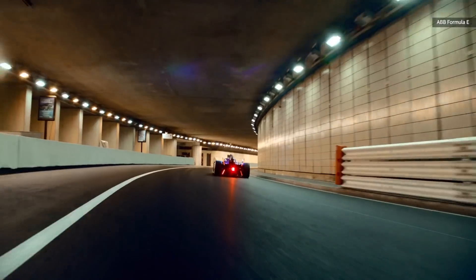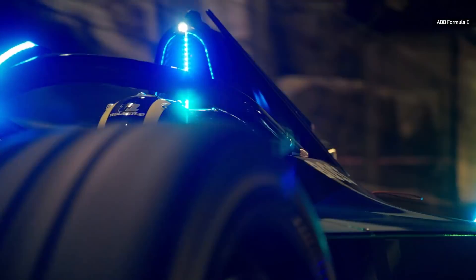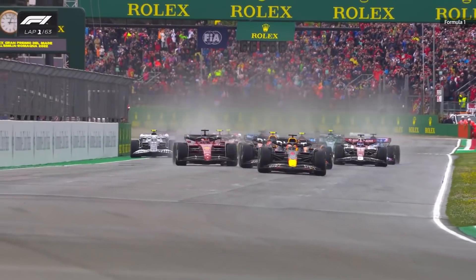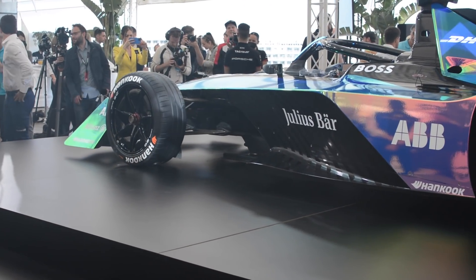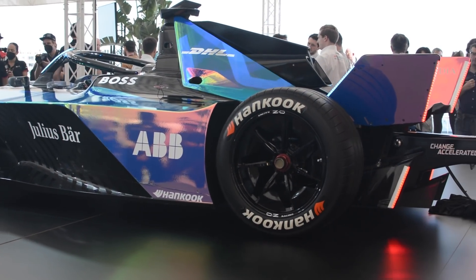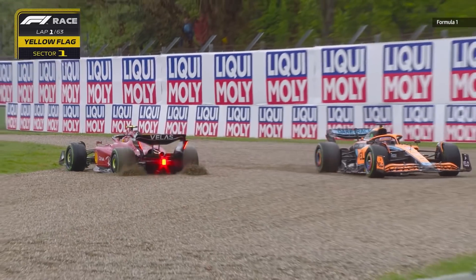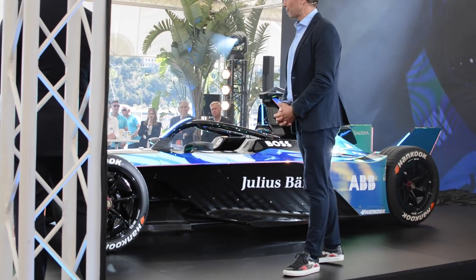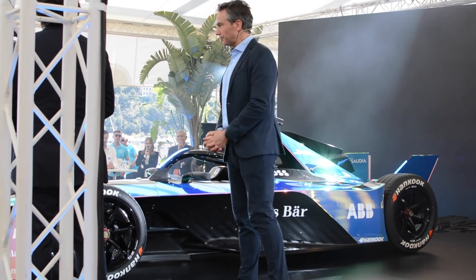Formula E hopes the new design, which is both lighter and smaller than the Gen 2 model, will enable more entertaining racing. Like the new Formula 1 cars that debuted this season, Gen 3 is built for more speed but also for more agile wheel-to-wheel racing. Any tweaks that enable more duels on the track usually means a better viewing experience for fans. Plus, these cars should be two to four seconds faster in both qualifying and race conditions.